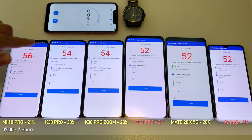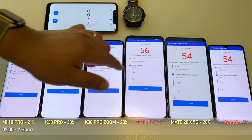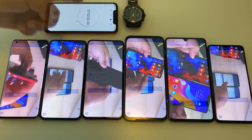Seven hours in: the Mi 10 Pro is at 21%, but the Black Shark 3 Pro is down to just 2% remaining. The X2 Pro is also in the red zone, while the K30 Pro and K30 Pro Zoom are holding on.